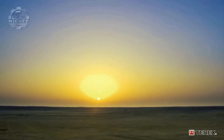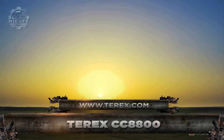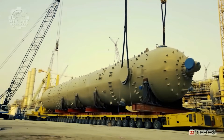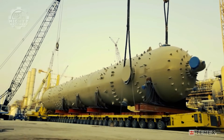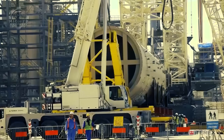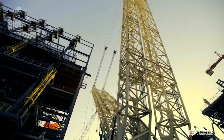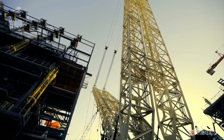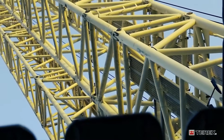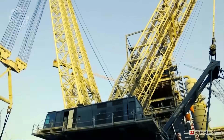Moving forward, we have the Terex CC 8800-1 Twin. This massive crawler crane can lift anything with a weight of up to 3,500 US tons and has specifically reinforced boom and jib heads to assist in heavier jobs.